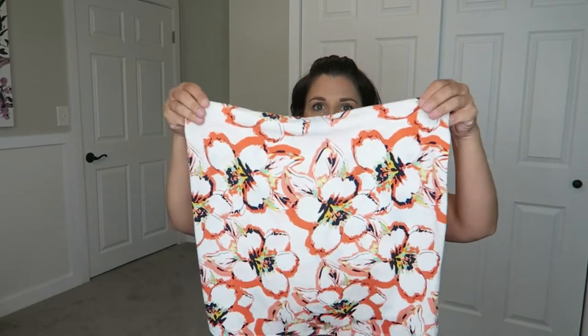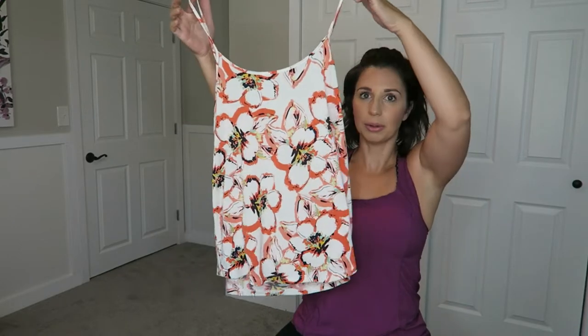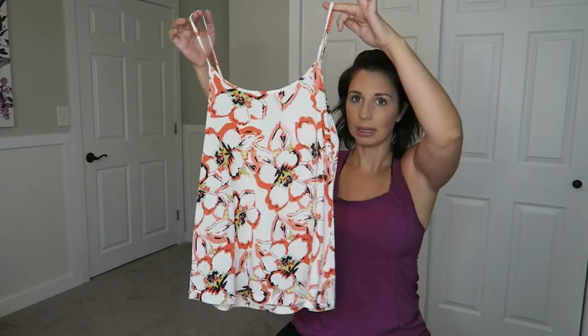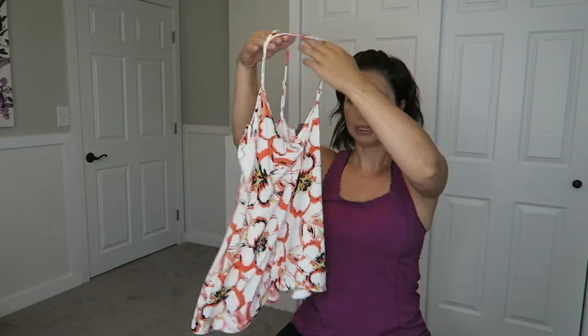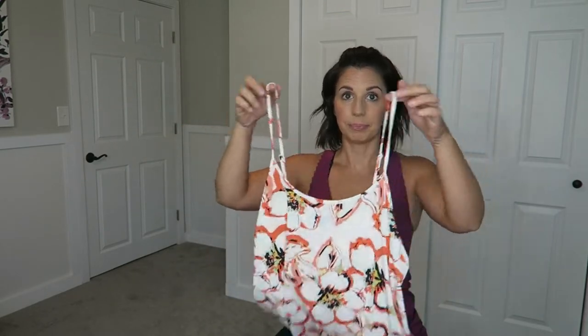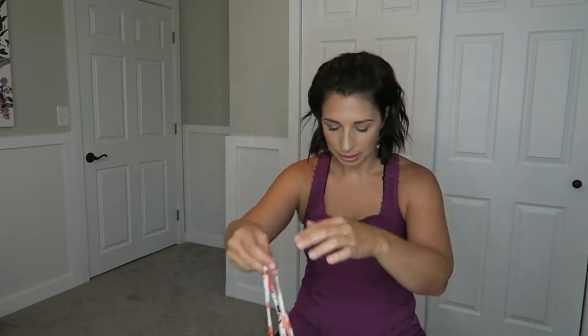The first thing that I ordered — let me scoot back so you can see — is this summery tank top. It's a size medium from The Limited. The one tricky thing about ordering online is that you never really know if it's going to be your size. Depending on where I get my clothes, I'm a small or a medium. This is The Limited, size medium, and they said it probably retailed for $45 originally.